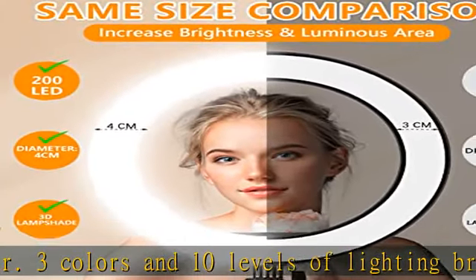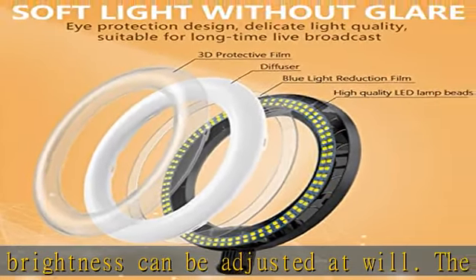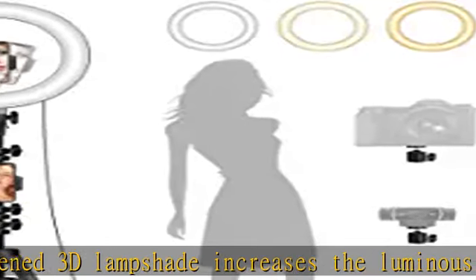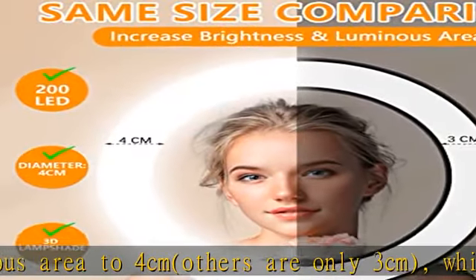Protect your eyes: we have added three layers of eye protection designed into the light lampshade, which can effectively reduce the damage of blue light to the eyes. The soft light lampshade makes the reflected light softer when you live stream, record video, or join Zoom meetings for a long time.